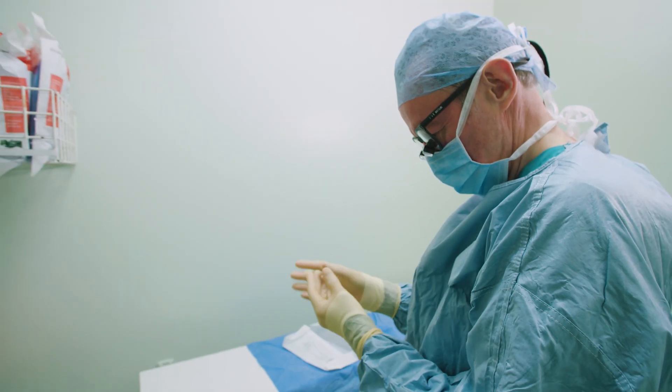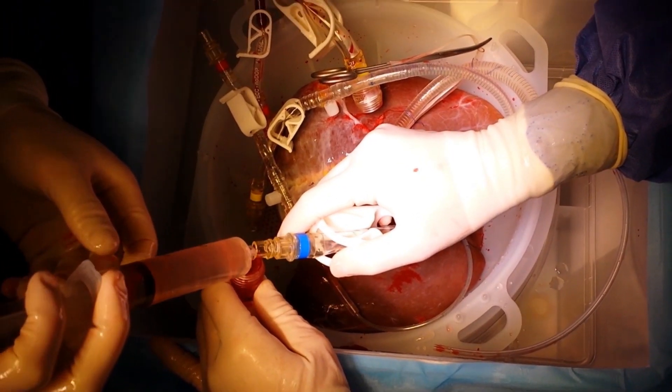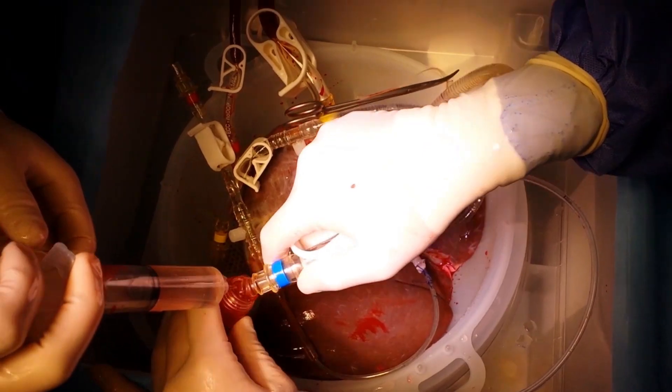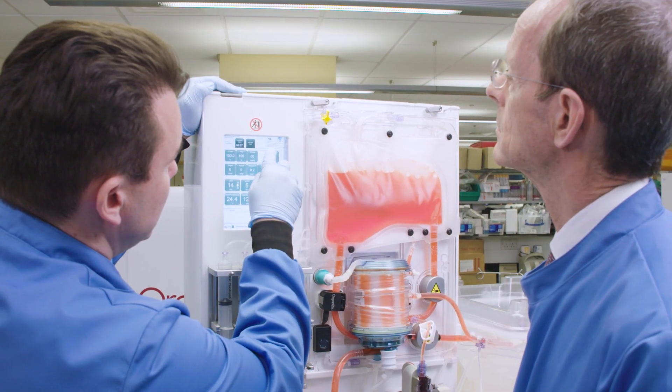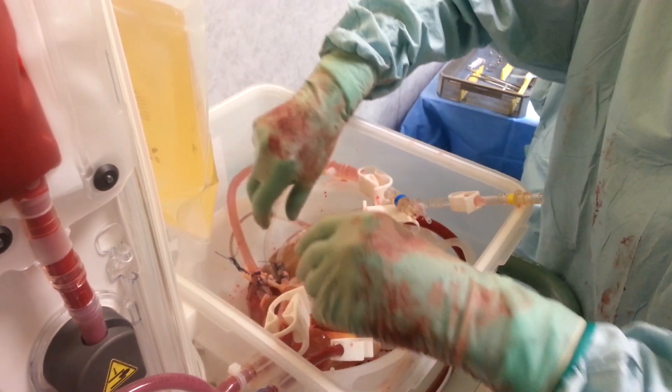The biggest benefit we've found so far is we're able to transplant more people, because we can accept more livers and examine them on the machine, and be sure when we put them in that we can transplant them. The Mitra device also extends the time between donor and recipient up to 24 hours, which makes it much easier to plan operations, to get the liver where it needs to be, and for clinicians to be available.